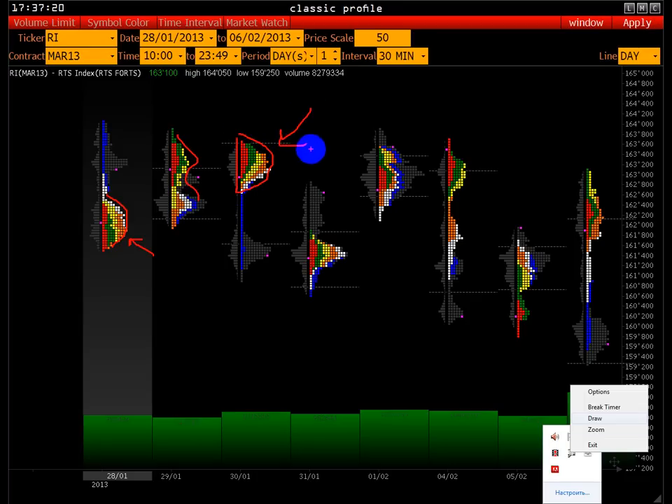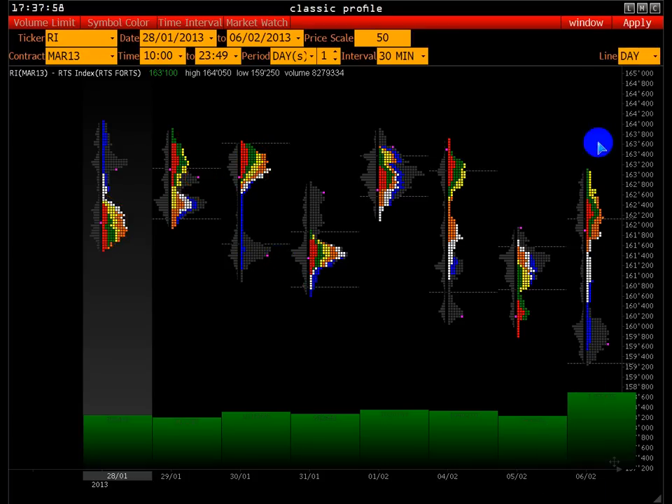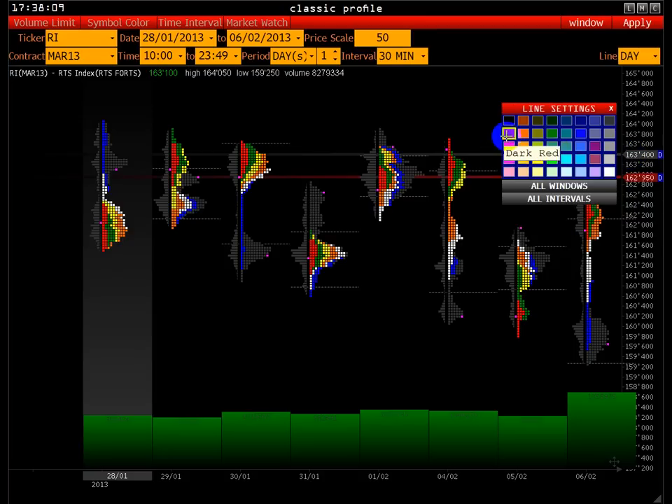Какие-то байеры всё-таки были. Торговая сессия: вот это открытие, а вот точка закрытия. У нас был аукцион практически всю торговую сессию в диапазоне 162.950–163.400. Давайте его отмаркируем. Учитываем, что у нас есть диапазон уже по максимуму достаточно объёмного сопротивления.